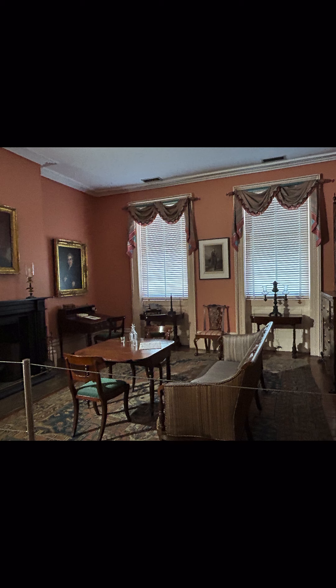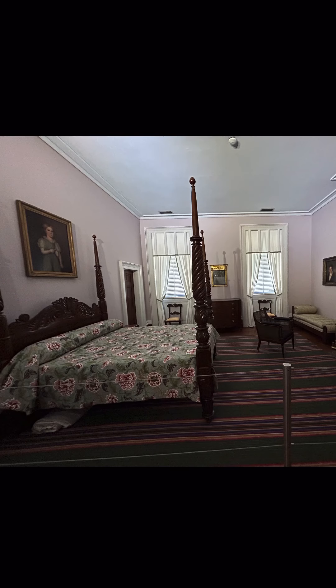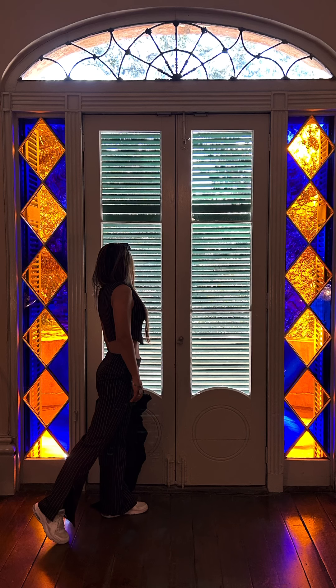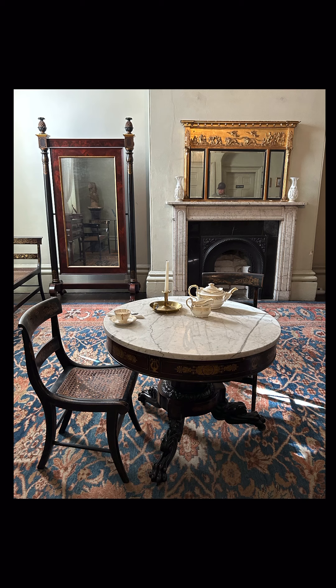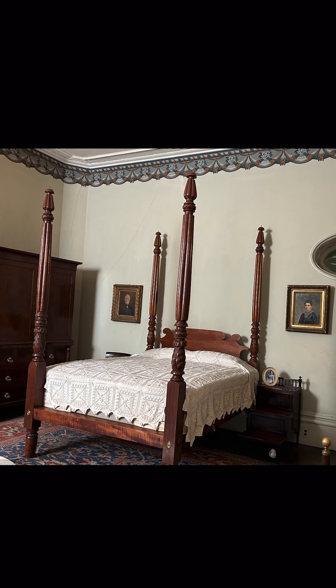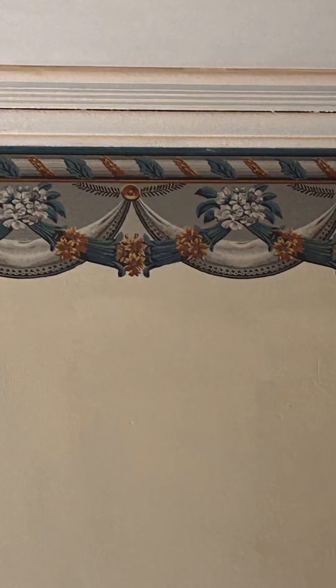Here, if you look at the very top, you will think that's a curtain — but no, that's hand-painted, and it's very detailed.